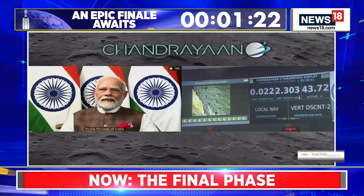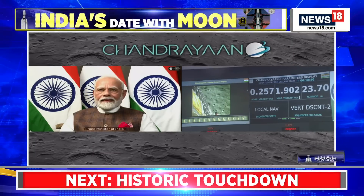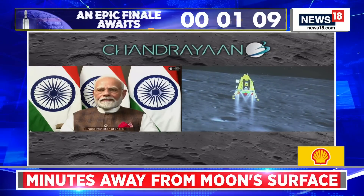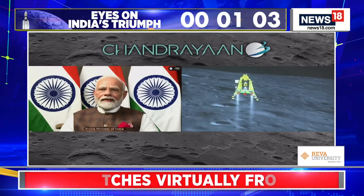We can see the Honorable Prime Minister Shri Narendra Modi ji, who is here to encourage us and he is critically looking at the visuals. Thank you very much.